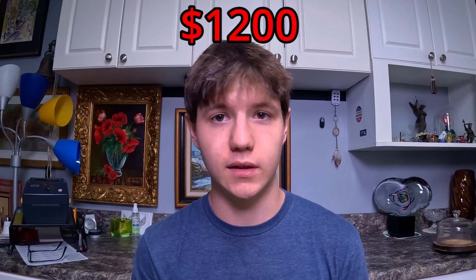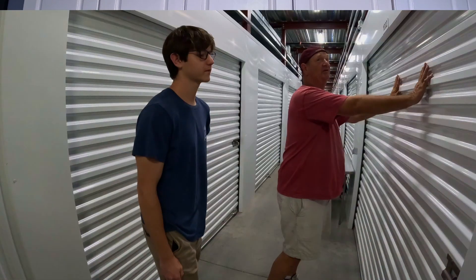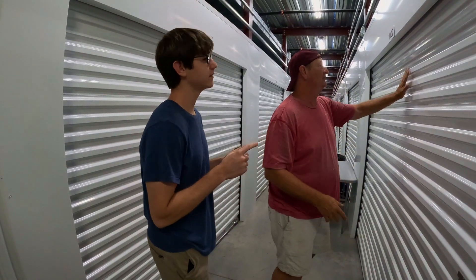Now it is time to get to this storage unit. We spent a total of $1,200 on this unit — we won it for $770, taxes and fees take it up a little bit, and then we rented it for a month. I think this unit might be one of the best ones we've done.